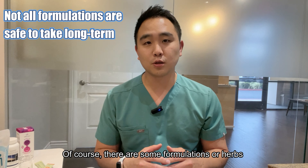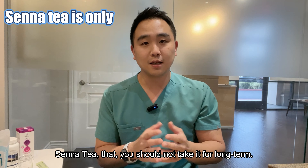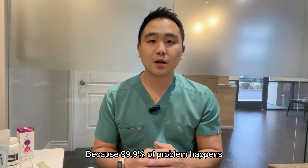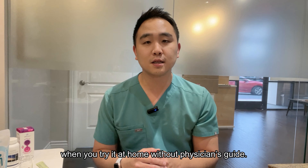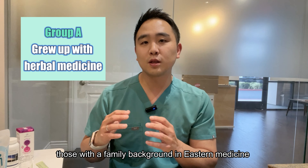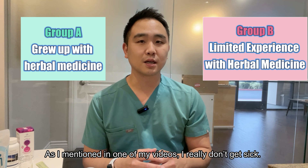As you can see, it is okay to take a large amount at once and long term, because this one was for chronic coughing — tonifying the functionality of the lung — and this one was for hangover or liver detox, tonifying the functionality of the liver. Of course, there are some formulations or herbs you shouldn't take long term. For example, with constipation, a Senna tea is something you shouldn't take long term. But if you're under an Eastern medicine provider's care, you don't need to worry, because 99.9% of problems happen when you try it at home without a physician's guidance.